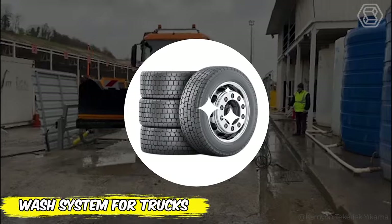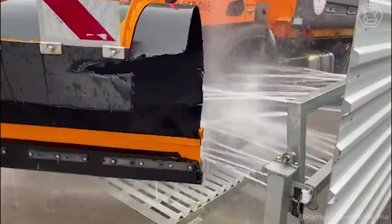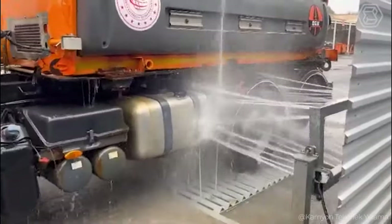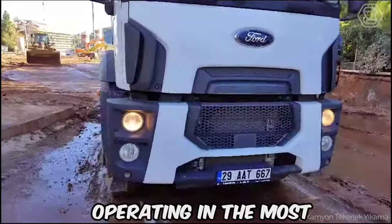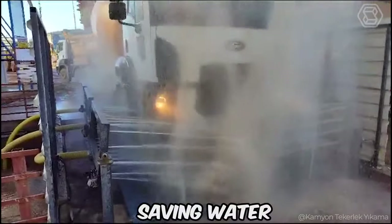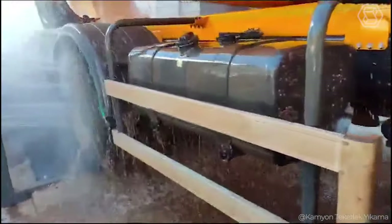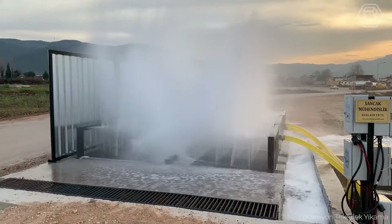Keeping vehicles clean, especially in the construction industry and industrial facilities, can be a daunting task. But what if there is a system that could automate this process, making it not only more efficient, but also more environmentally friendly? Meet the new wash system designed for trucks operating in the most demanding environments. It automatically cleans wheels and bodywork, saving water thanks to its closed-loop system. With directionally adjustable nozzles that can withstand high pressure, the system ensures that your vehicle will look spotless, even after working in the dirtiest conditions.